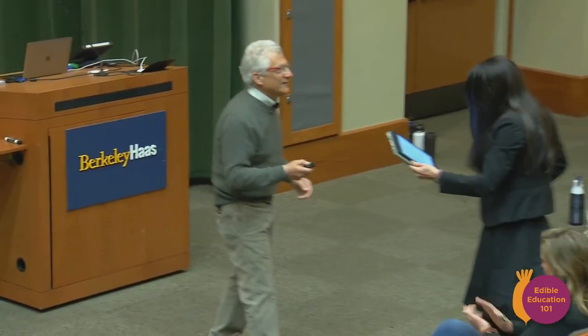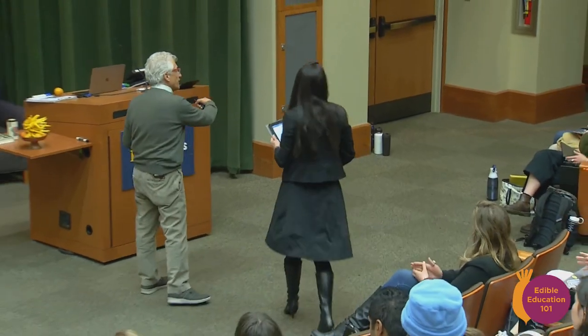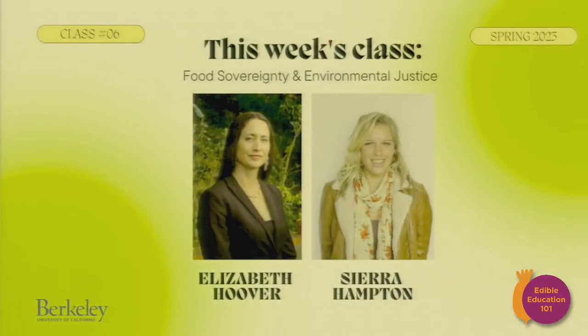With that, I'm really happy to introduce Elizabeth Hoover, who's an associate professor here at UC Berkeley in the Environmental Science Policy and Management group, and Sierra Hampton, who's a PhD candidate and budding social entrepreneur working with indigenous communities in Oklahoma. I'd like to have a warm welcome for them both.